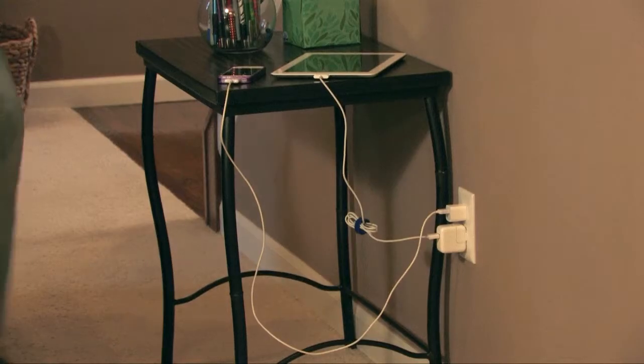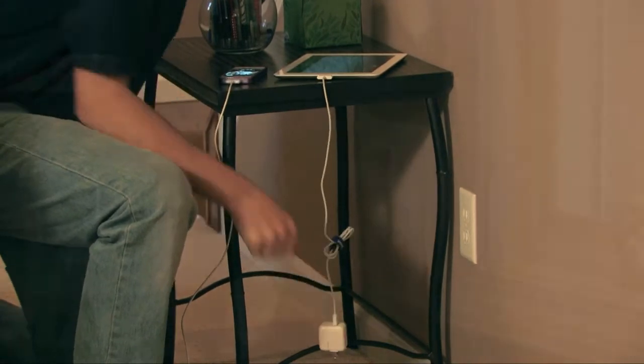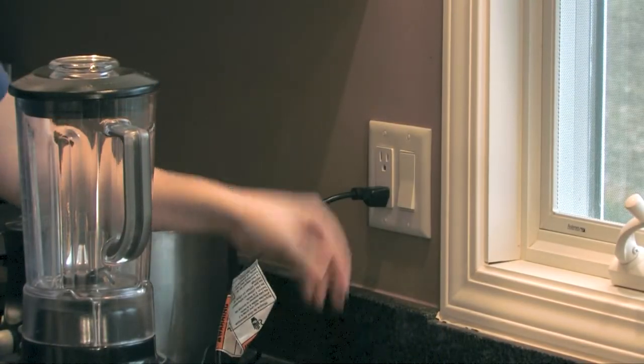Then scan your home for cell phones, portable music players, laptops, and other mobile devices that all require chargers. If a charger is plugged in, it is drawing power even if it's not actively charging a device.